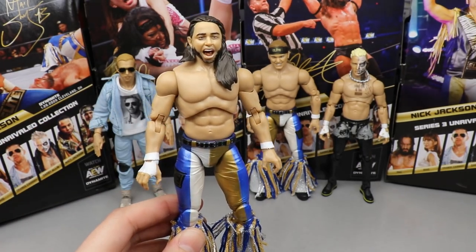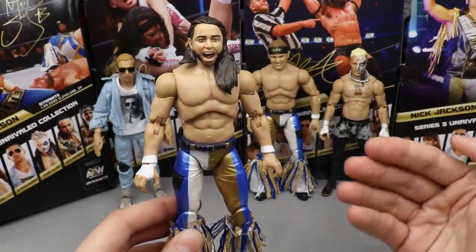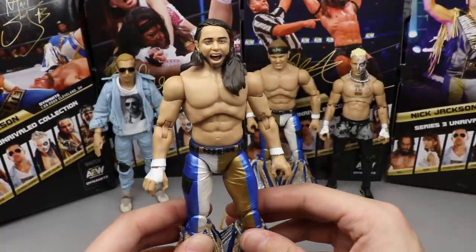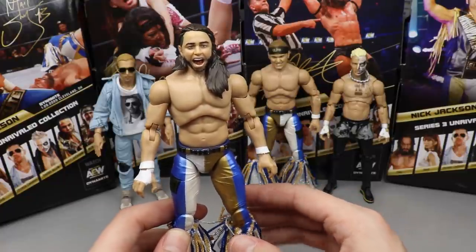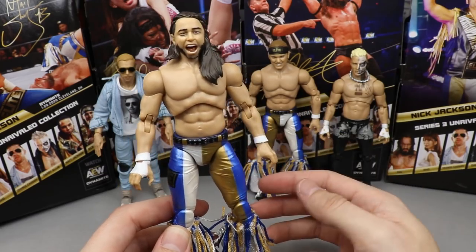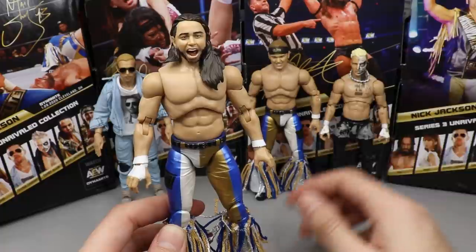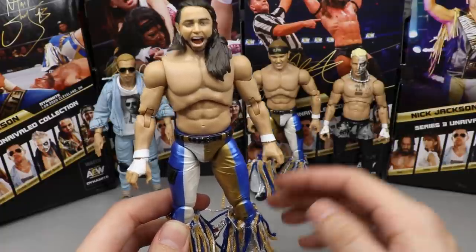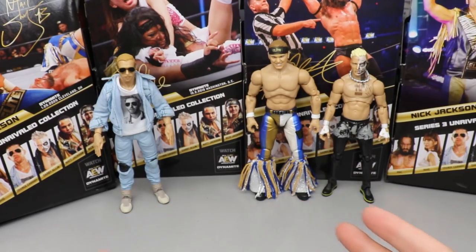Coming into the Number Four spot, we're going to go with Matt Jackson. I love the attire, I love the tassels and everything. The only thing that made this drop from the top is the head sculpt. Matt Jackson was the best figure in Series One as far as I was concerned — great head sculpt, felt great in the hand. While these attires are great and the skin tones are updated, this Matt Jackson head sculpt did not hit the mark.